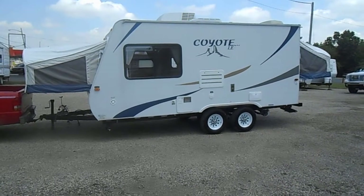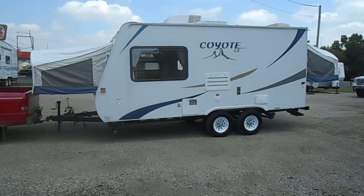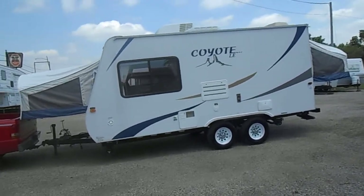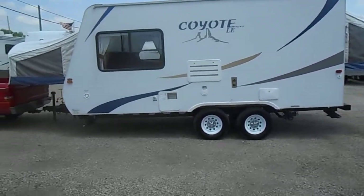Welcome to 4Zs RVs. Today what we have for sale is a 20-foot 2009 KZ Coyote LE20. Outside of the unit has smooth fiberglass sides, tip-outs on either side, outside shower, gas water heater, and 30 amp power service.